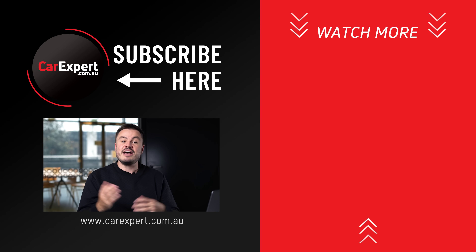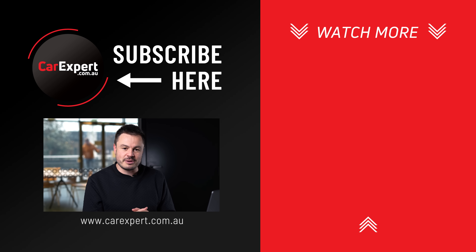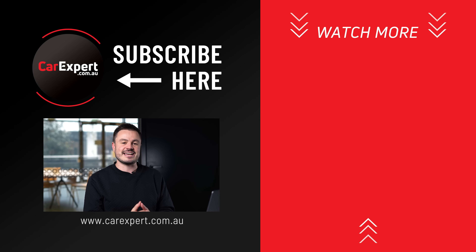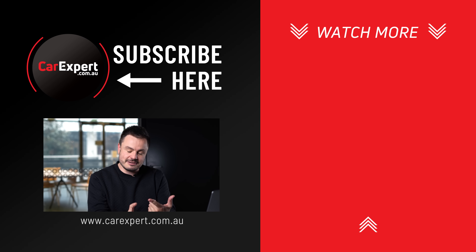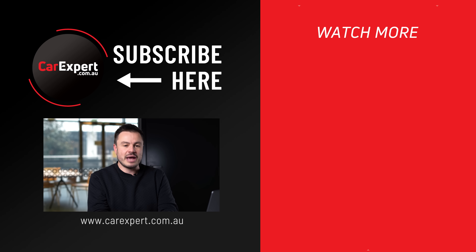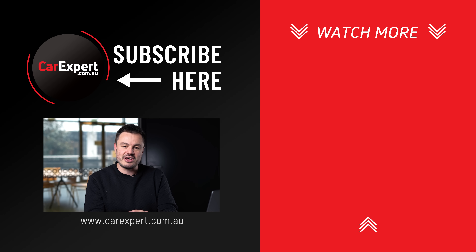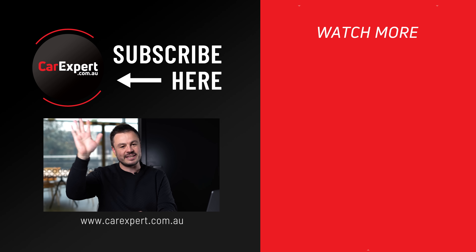Let me know if you have any questions about the specs or anything we've talked about in this video, or how it drives off-road — let me know in the comments section below. Have you ordered an Everest? What is your wait time at the moment? I'm hearing some extraordinary wait times. If you did like this video, please make sure you like it and share it with your mates. If you haven't done so already, subscribe to our channel and press the bell icon. Until next time, take it easy.